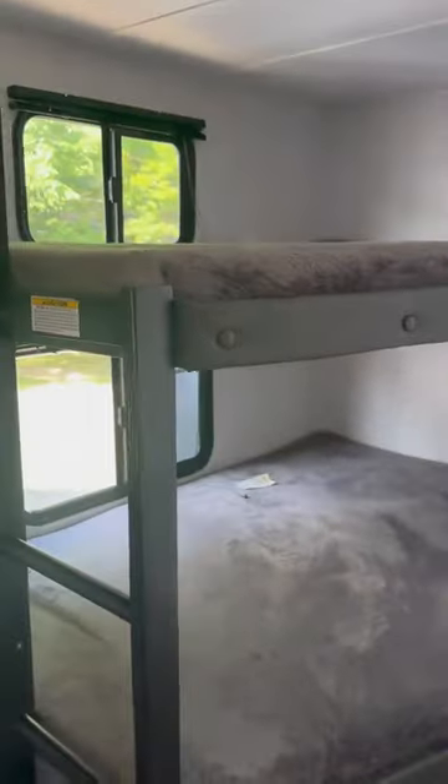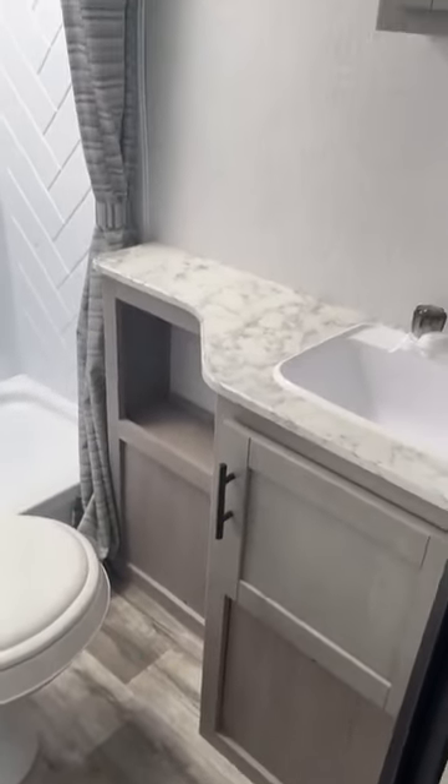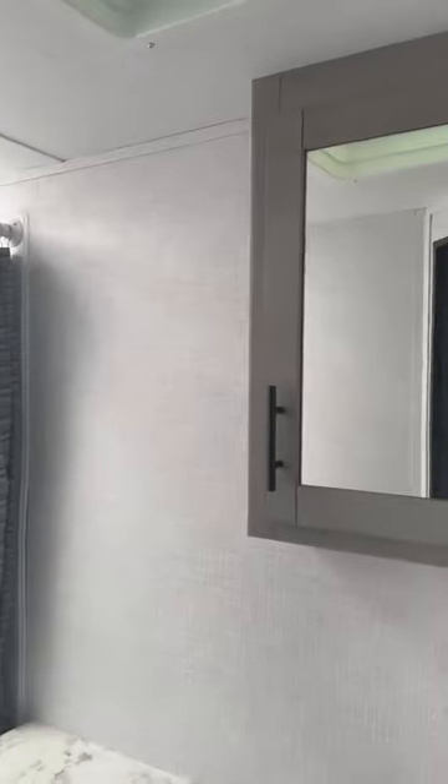Each bunk has a window that opens so you've got airflow flowing through here, and there's good counter space to keep all your toothbrushes and toiletries.